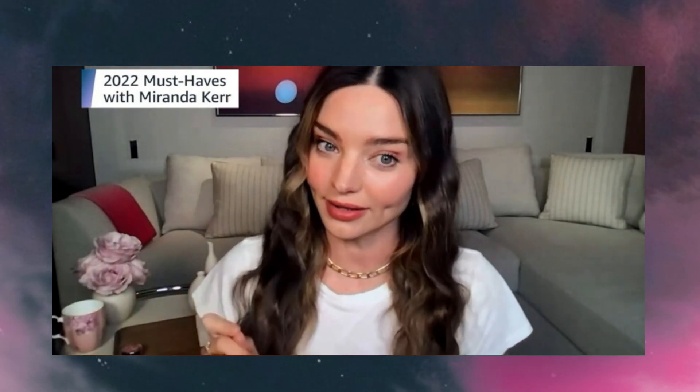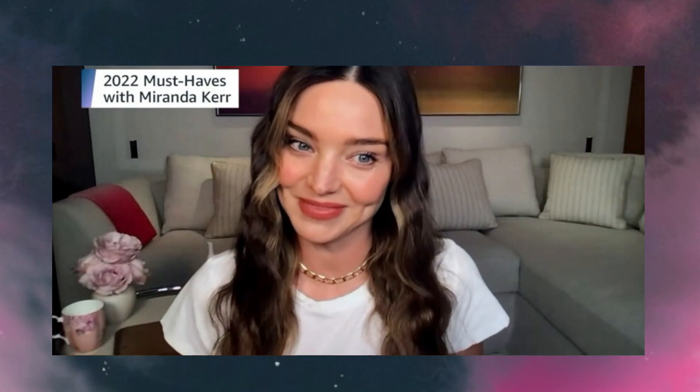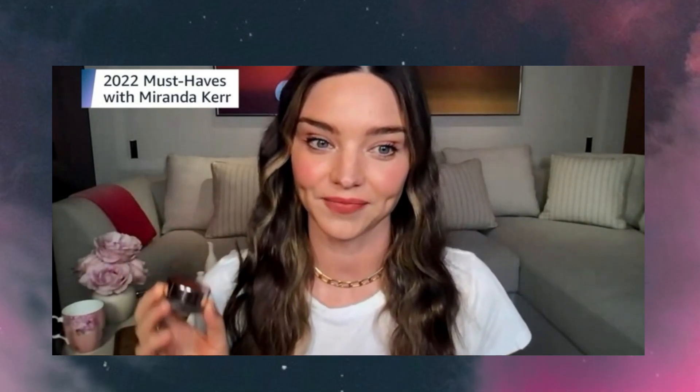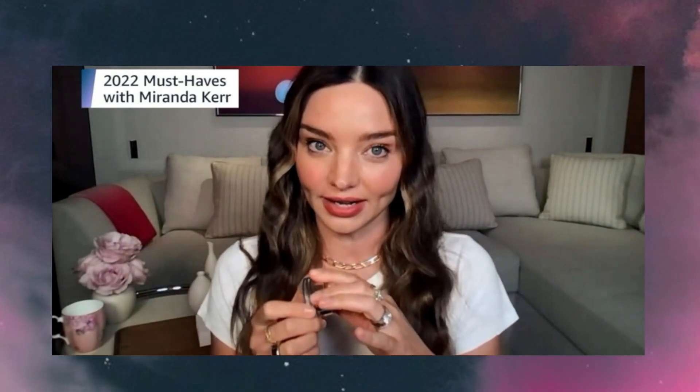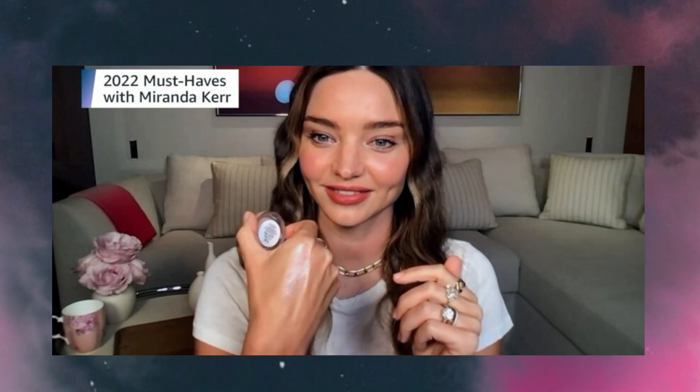Now, on to another product that I really love — our last Cora product that I'll be talking about today. This is our Rose Quartz Luminizer, an incredible highlighter that melts into your skin and gives you a beautiful soft pink glow. It has crushed Rose Quartz crystals.